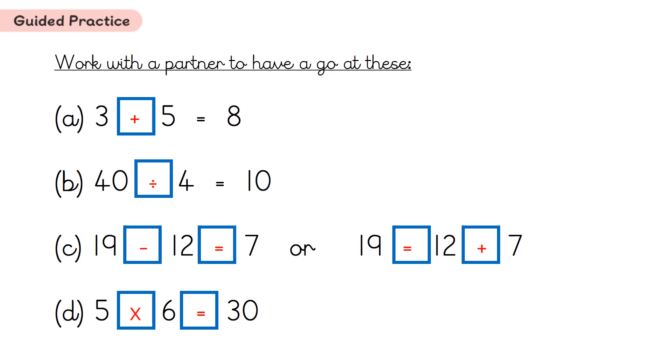So here are the answers for guided practice. For A: 3 plus 5 equals 8. For B: 40 divided by 4 equals 10. For C: we can say either 19 minus 12 equals 7, or 19 equals 12 plus 7 — there were two stories there. Finally for D: we can say 5 multiplied by 6 equals 30, or 5 times 6 equals 30.